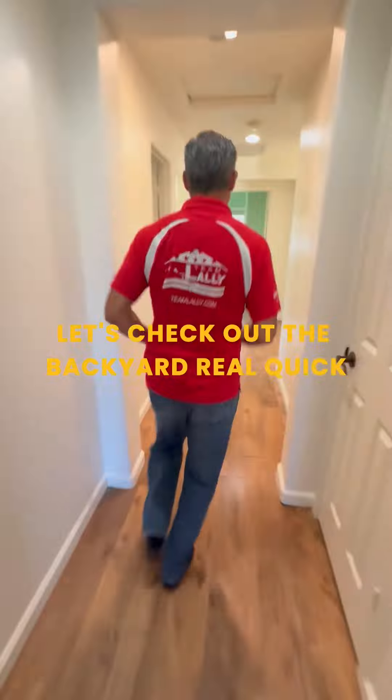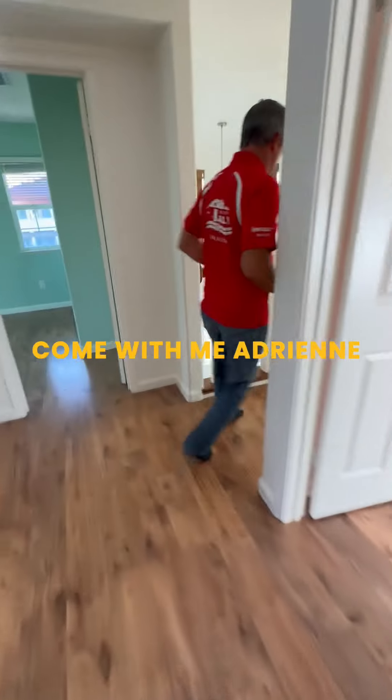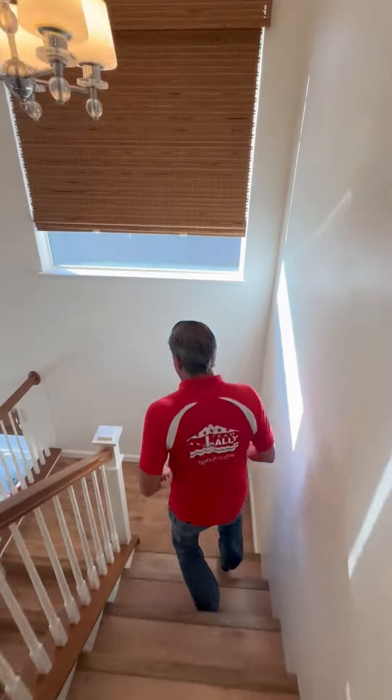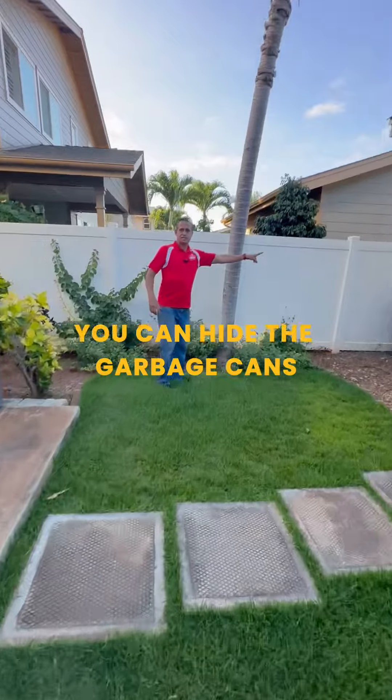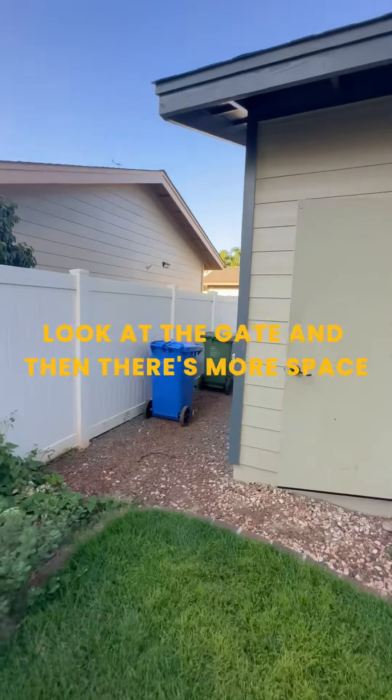Let's check out the backyard real quick. Come with me, Adrian. Getting the heart rate up — got to be in shape to do a Team Lally home tour, that's for sure. Look at this yard — it's really huge. Look at that space over there, and more space over there. You can park your boat or something over there in this kind of garage. You can hide the garbage cans. Another gate over there, and then there's more space over there.